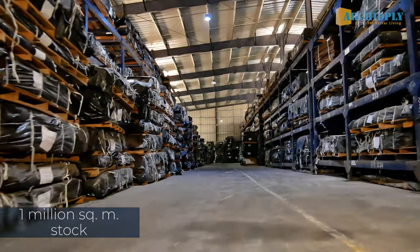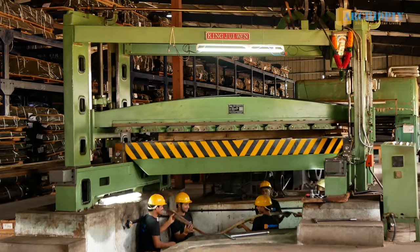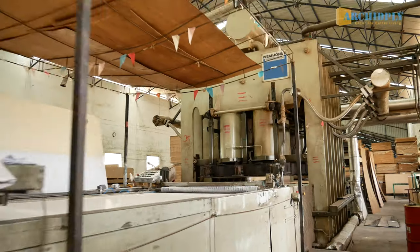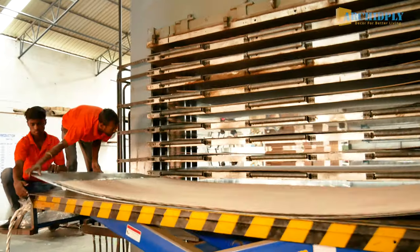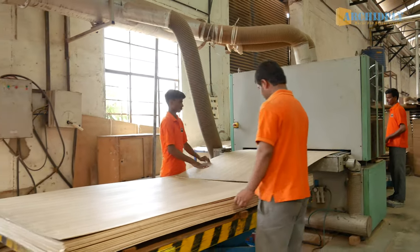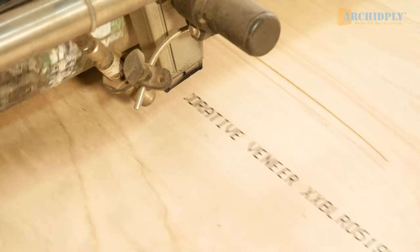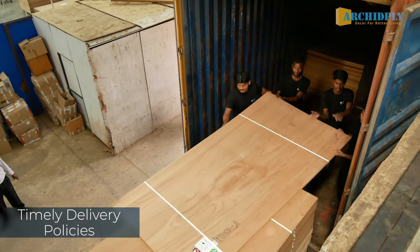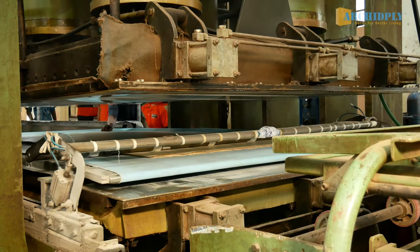We have over 1 million square meters of decorative veneers in stock. With the growing need for ecological consciousness, Arkit Ply Decor is rooted in sustainability. Every stage of the process involved in the manufacture of veneers, plywood and other products follows global standards of eco-friendly practices for a sustainable future. The top-notch premium quality of our products is not only incomparable to any other brand, but made even better by our timely delivery policies. Start to finish, our process is curated for maximum customer satisfaction.